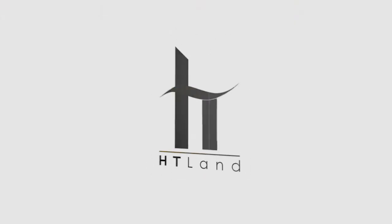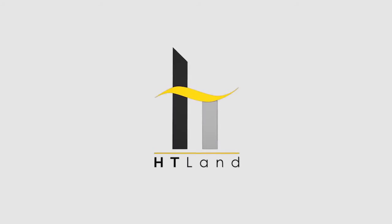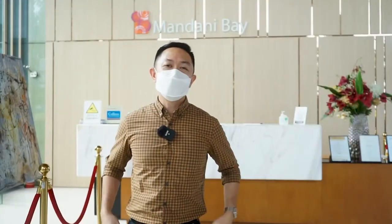This virtual tour is in partnership with HT Land Incorporated. Hey everyone, I'm Audi Villa, I'm the sales head of Mandani Bay.